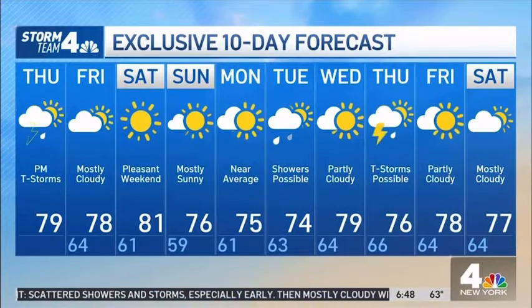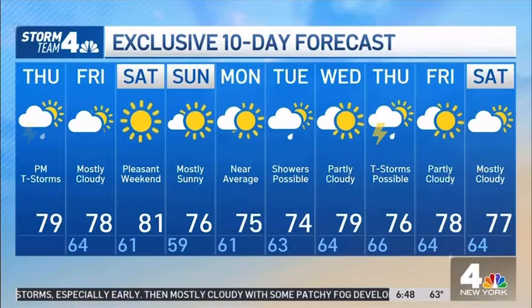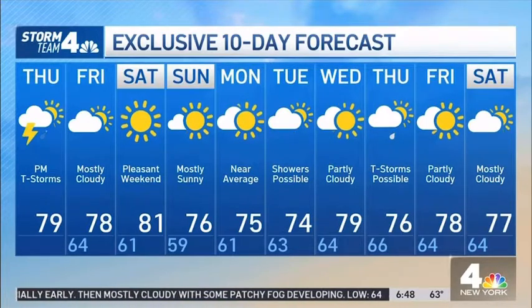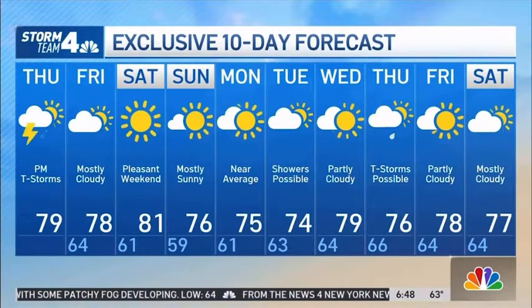South Florida and the Keys are definitely going to see some heavy rain out of this — we'll watch it closely. But for us, anything but tropical. It's absolutely gorgeous heading into the weekend. Saturday and Sunday, 70s to near 80 degrees both days, with low, low humidity — very comfortable. Then by next week, we have a couple of systems rolling through that'll bring a couple of chances for some stormy weather.